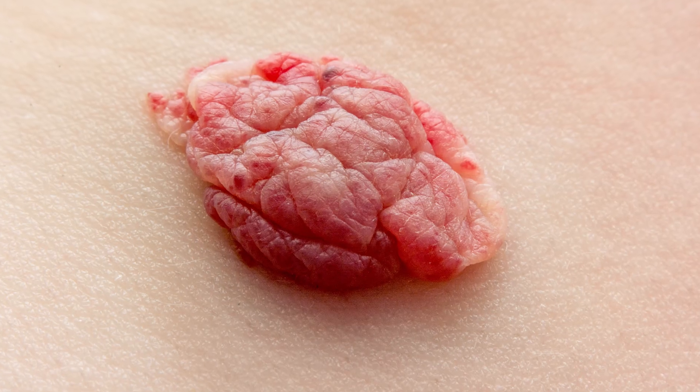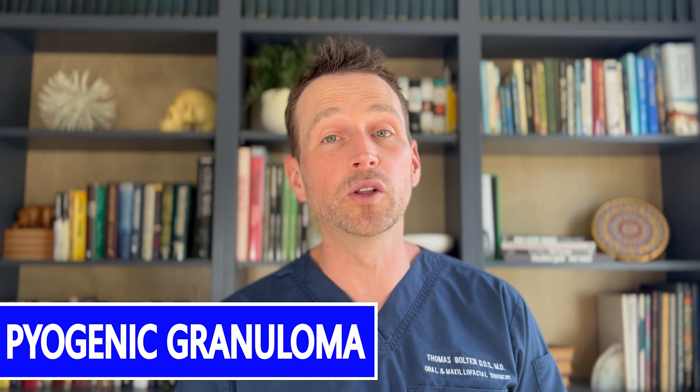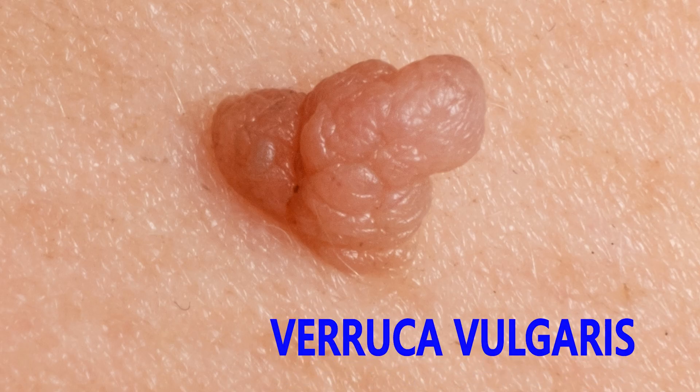This has the clinical appearance of a hemangioma, a benign vascular tumor. Another potential vascular lesion is a pyogenic granuloma. This could also be a skin lesion, like a nevus. This could also certainly be viral in origin — it has the appearance of verruca vulgaris, or a wart.